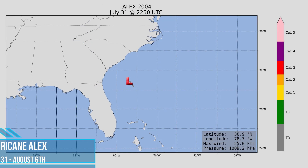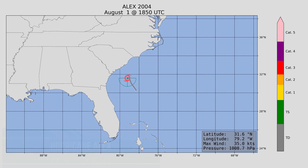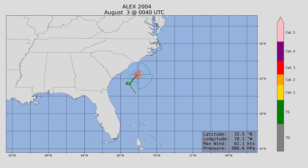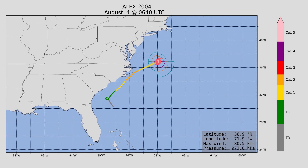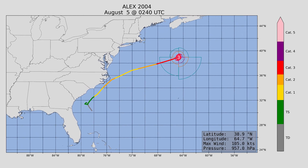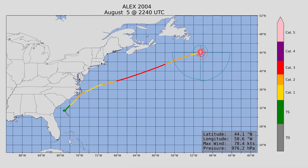We begin the 2004 hurricane season with Hurricane Alex. It didn't do much to begin with, but it was our first hurricane and our first major hurricane of the season, rushing by the Outer Banks of North Carolina as a Category 2 storm and proceeding off to the north and east where it reached major hurricane status. Luckily, no landfall.